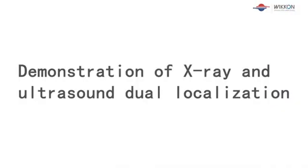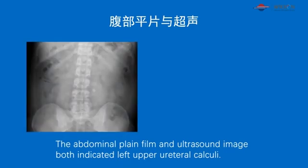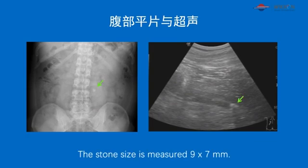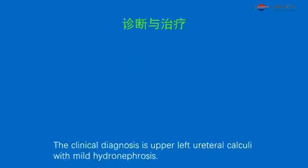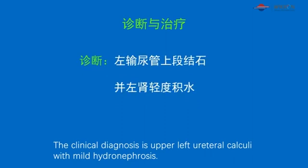Demonstration of X-ray and ultrasound dual localization. Case 1: A 33-year-old male patient with recurrent left lumbar colic for one month. Abdominal plain film and ultrasound image both indicated left upper ureteral calculus. The stone size is measured 9x7mm. Clinical diagnosis is upper left ureteral calculus with mild hydronephrosis.